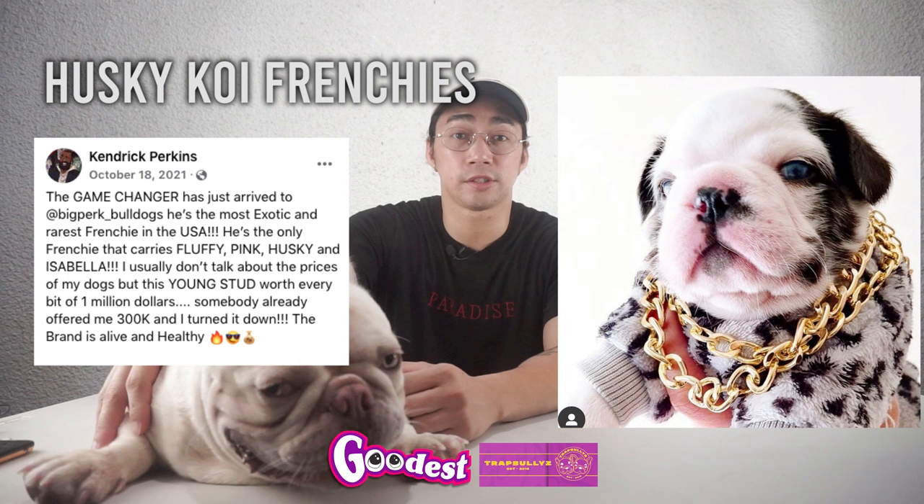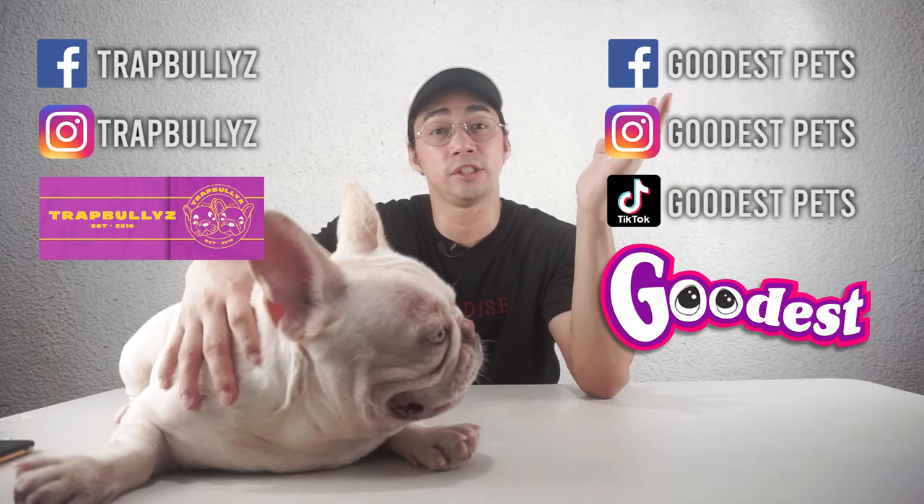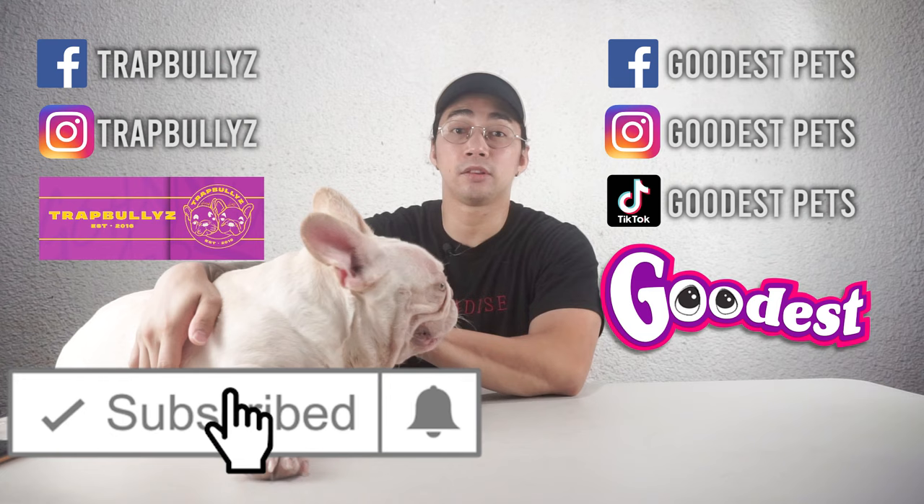So that's it for our emerging colors. Thank you for watching my vlog, hope you learned a lot. It's really an exciting time for our favorite breed, Frenchie bulldogs. Before we end, please don't forget to like our Facebook page Trat Bullies, and also our current new projects on Facebook — Goodest Pets — and Instagram. Don't forget to like and subscribe and hit that notification bell to get notified when I upload new videos and vlogs. Thank you guys for watching. Peace!